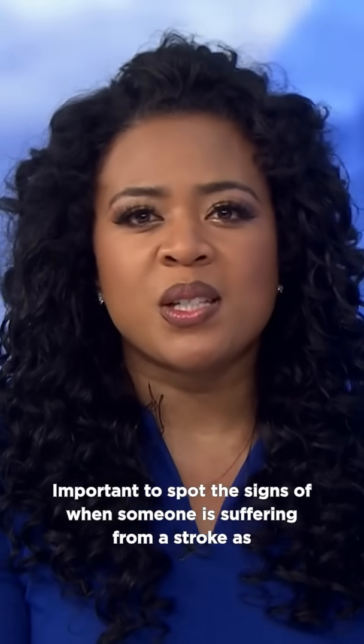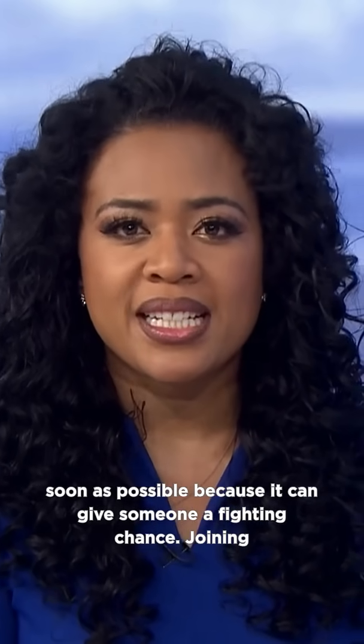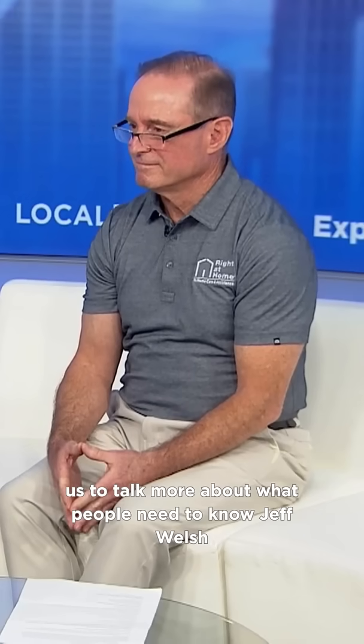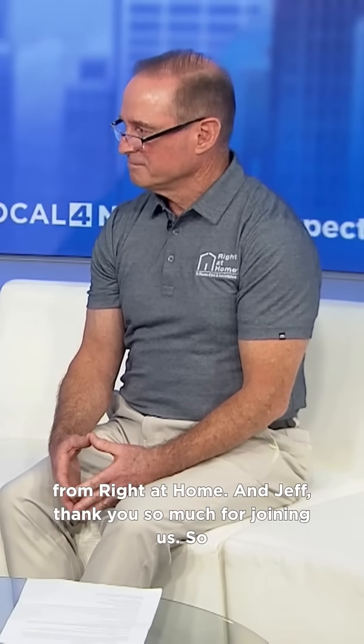It's important to spot the signs of when someone is suffering from a stroke as soon as possible because it can give someone a fighting chance. Joining us to talk more about what people need to know is Jeff Welsh from Right at Home, and Jeff, thank you so much for joining us.